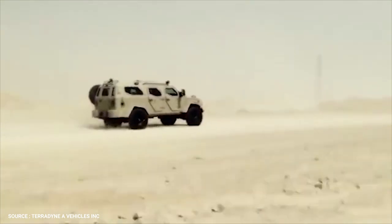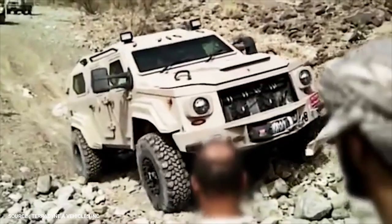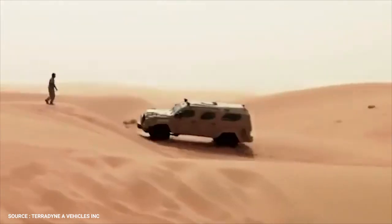If the Gurkha's immense appearance were not a dead giveaway, it's heavy. Curb weight is a soul-crushing 16,000 pounds.